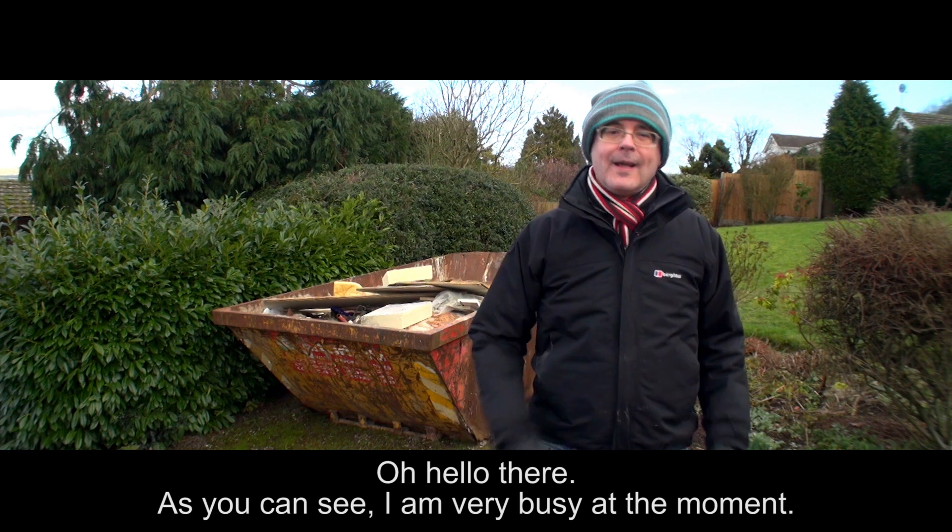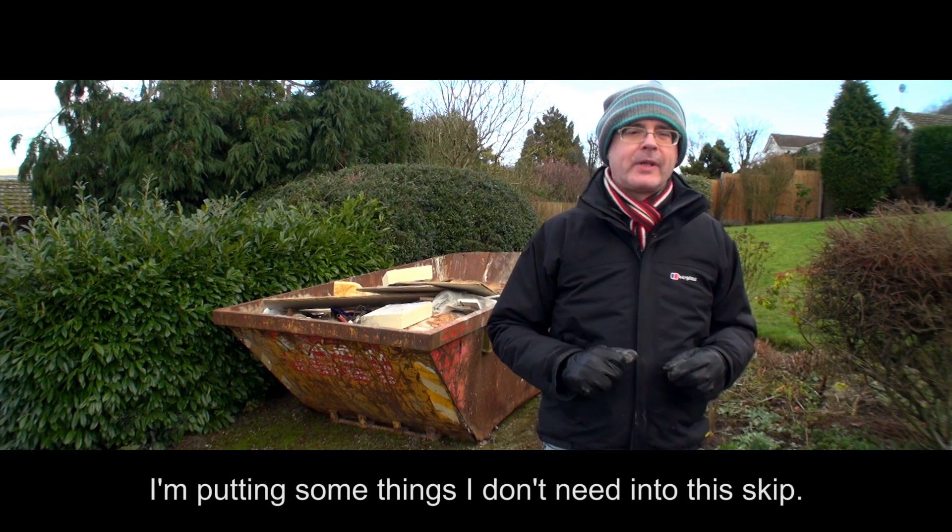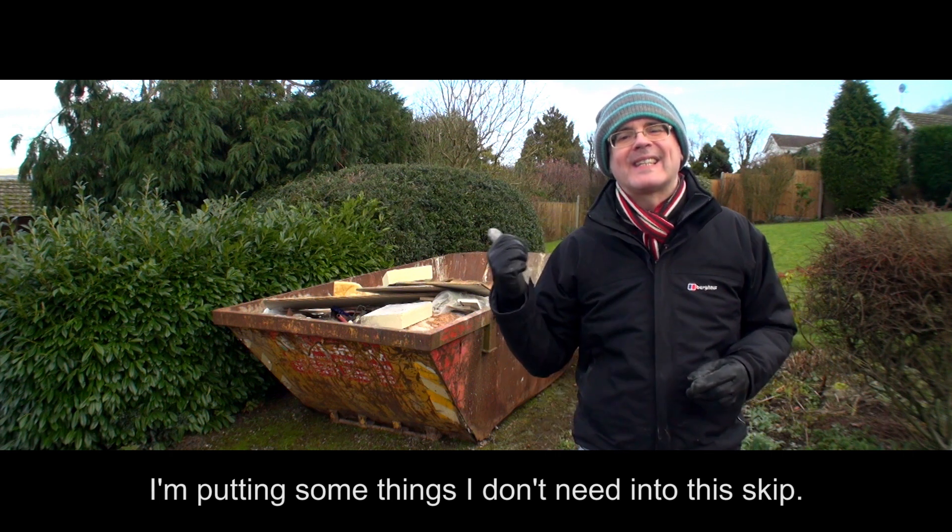Hello there. As you can see, I'm very busy at the moment. I'm putting some things I don't need into this skip.